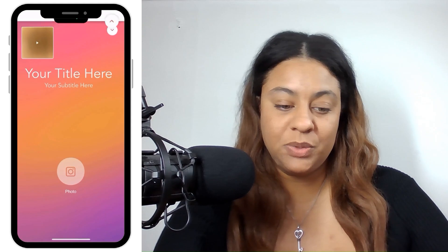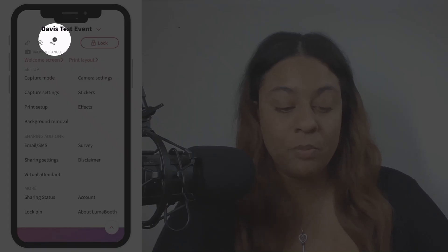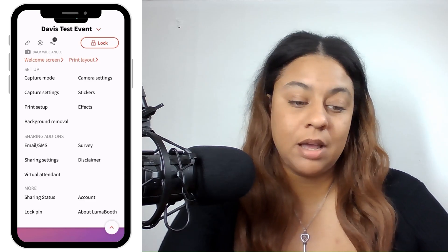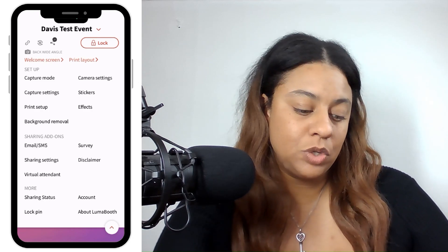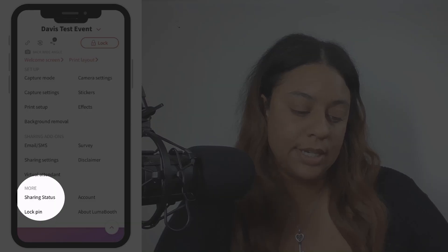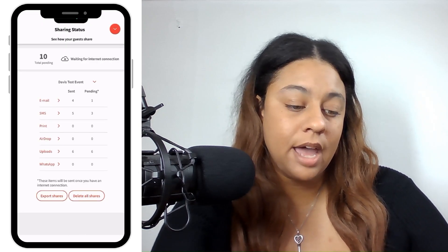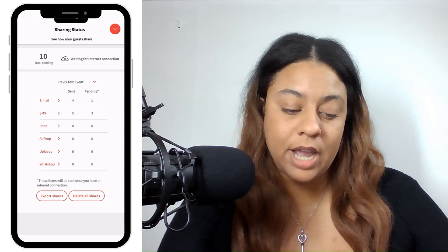Let's check your upload status in LumaBooth by going into the settings. At the very top, we have a link and then we have 10 — this is a simple way to tell if you have pending uploads. Another way is by going down to More and then into Sharing Status. Here we can see that I have 10 pending uploads, and it gives me the reason why: waiting for internet connection.